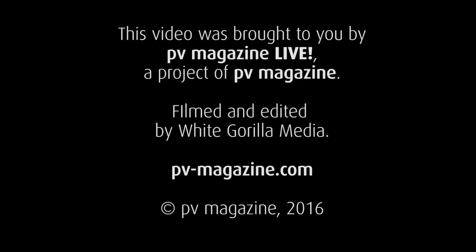Wow. Thanks so much for explaining this to me, Greg. Thank you. And this is PV Magazine Live. We're in Sonnen's headquarters in Los Angeles.